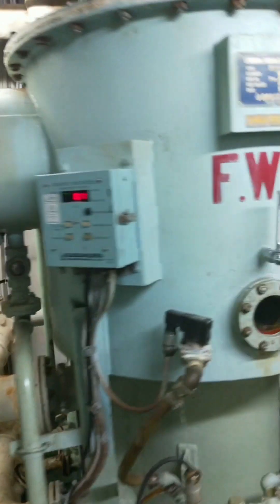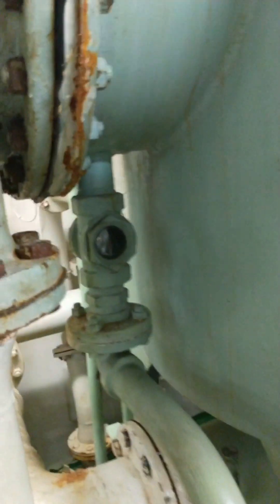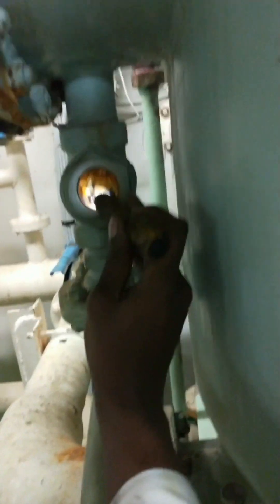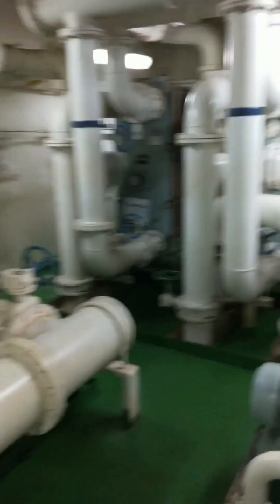Here is the fresh water generator. In the fresh water generator you have to check the shell temperature, vacuum pressure, condenser in and out temperature, and jacket cooling water in and out temperature. Check the water production and ensure the pipe coming out from the condenser is always filled with water. Also check the flow meter and distillate pump pressure. The LT cooler is where all the fresh water that went for cooling comes back and gets cooled.